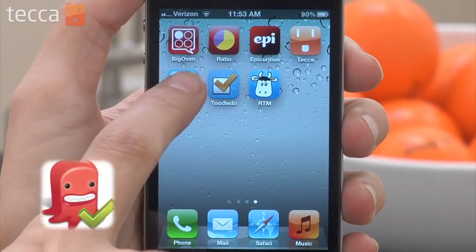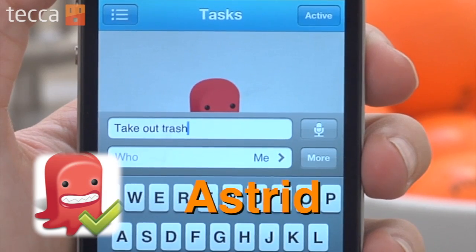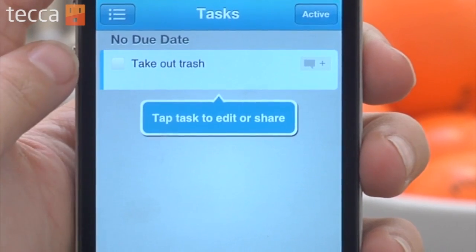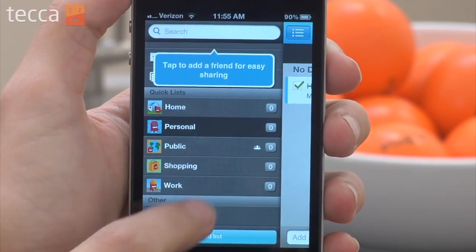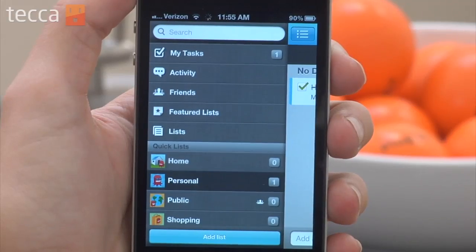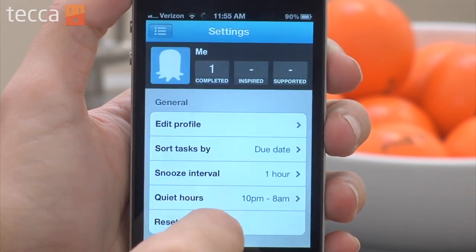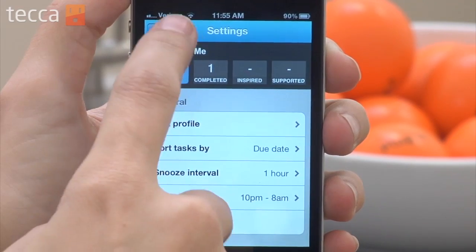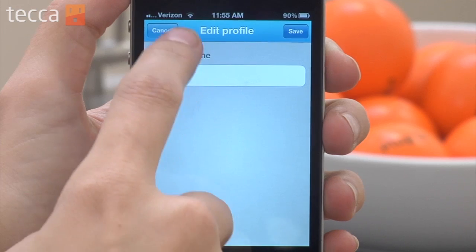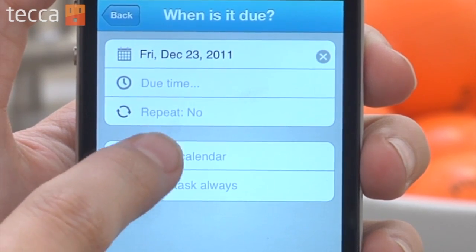The second app is Astrid. Astrid is a really good to-do task manager that has all kinds of features. One of my favorites is list sharing, which allows you to share a list with somebody not using Astrid. So if you have a spouse you want to share your shopping list with, or friends you'd like to help plan an event with but they're not using Astrid, you can simply email them the list and they can help out.